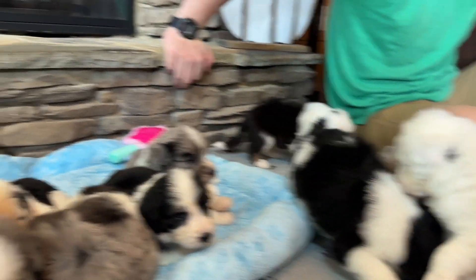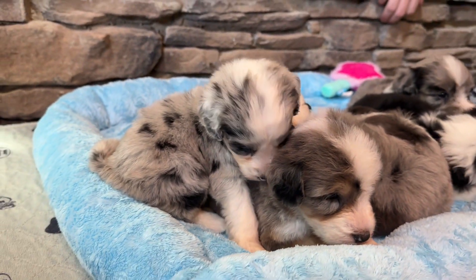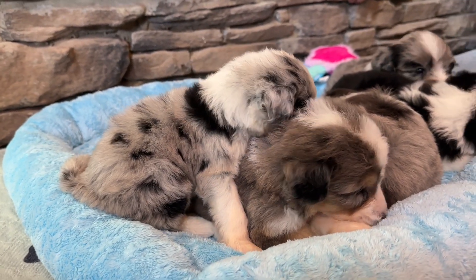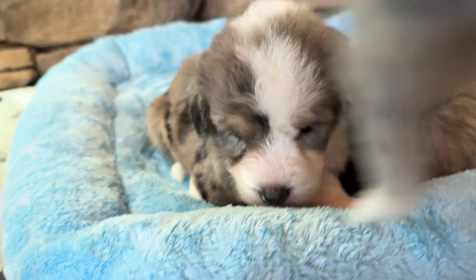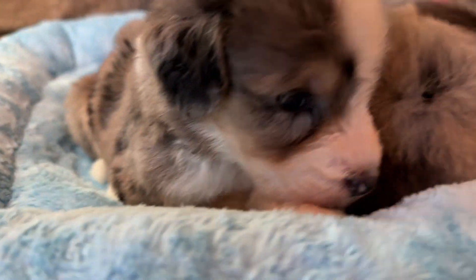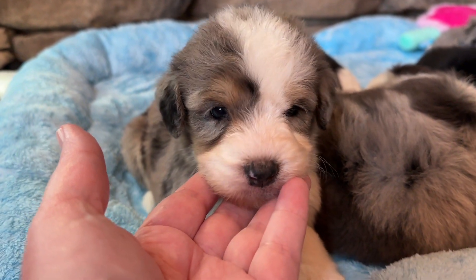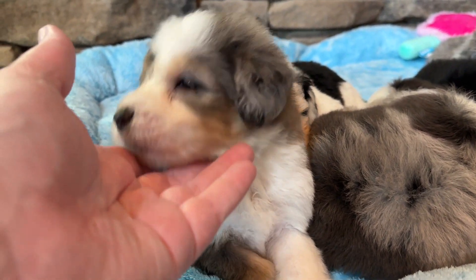We have some puppies still sleeping. We have Sugarbee right here — she looks like she may have blue eyes also. She's the smallest puppy in the litter and she's a Merle female. We have Fuji next — he's got some brown markings on him and he's a Merle boy, the only Merle boy in the litter.